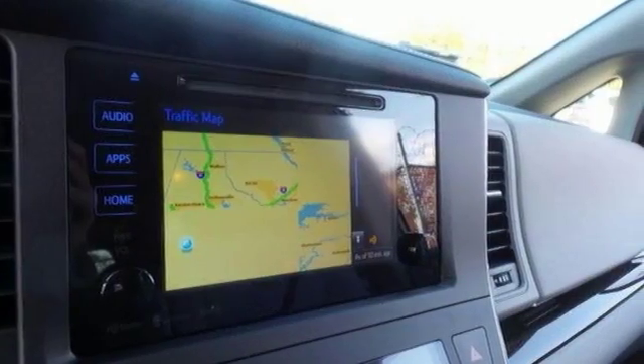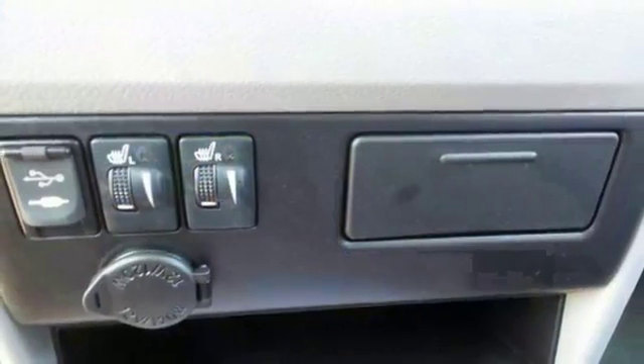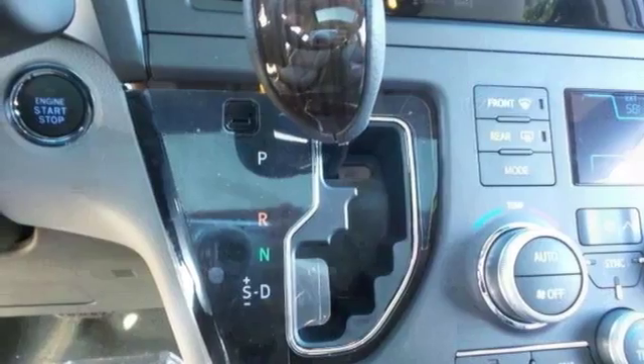It has a blind spot sensor, multiple airbags, home link, heated mirrors, heated leather seats and a sunroof.